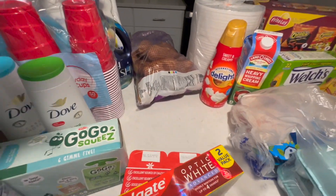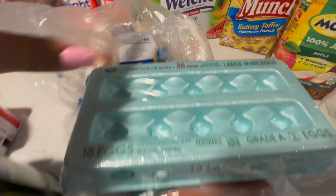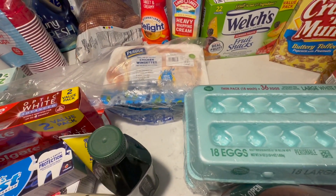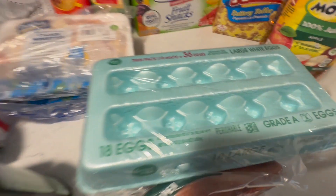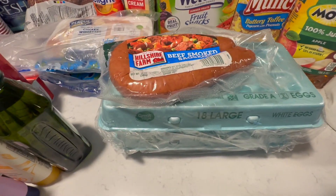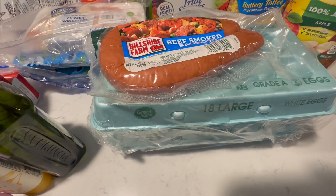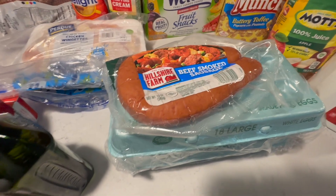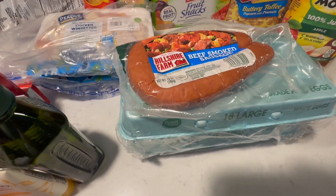We also picked up some russet potatoes, some eggs, and some wingettes. Jace's one of his favorite meals is wingettes, homemade mashed potatoes, and a side of green beans — Jace is very simple. We have some eggs. I also picked up some beef smoked sausage. Today I'm just going to do fast food — I know, horrible — but tomorrow I may do breakfast for dinner because it's something quick and easy. At this point I am in vacation mode.